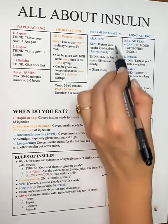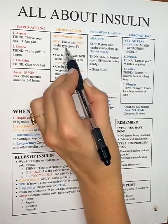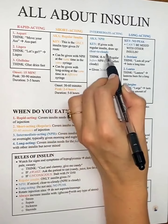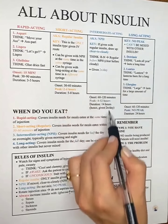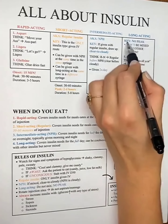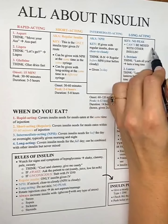Intermediate-acting is our NPH — it covers our needs for half the day. NPH is cloudy; regular is clear. When drawing these up together in the same syringe, we draw clear to cloudy. Remember this by thinking 'RN' — regular before NPH, clear before cloudy.